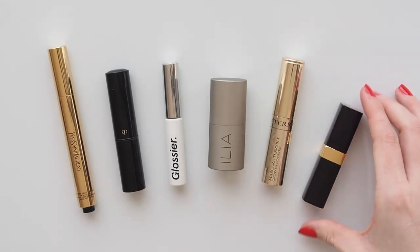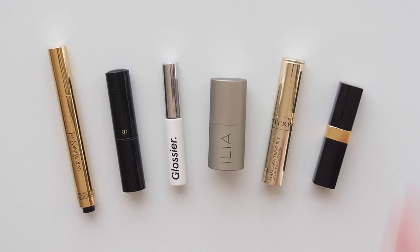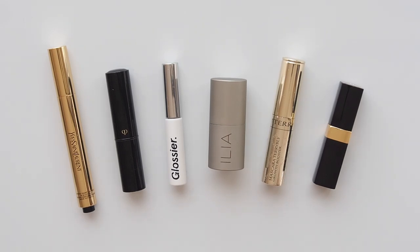Here are the elements I like to include. No eyeshadow palettes the size of a studio apartment — just thin stick products, that's my preference.